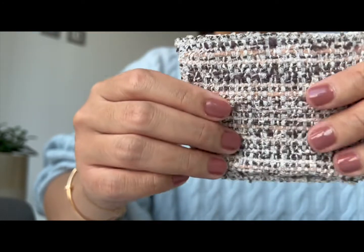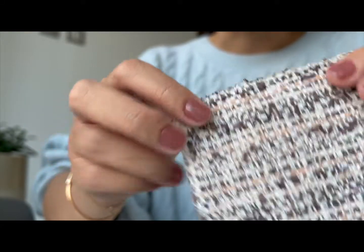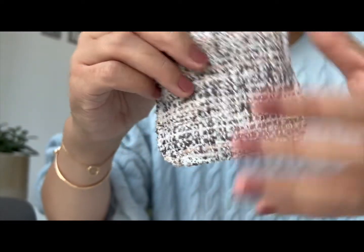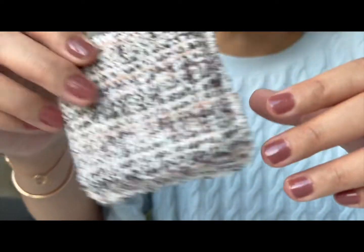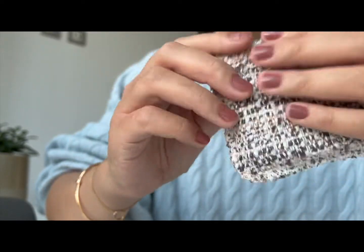It does feel slightly plasticky and that is a slight disappointment, but even though that's the case I still really enjoy seeing the palette like this, pulling it out of my handbag — it does put a smile on my face. So I do still like it.